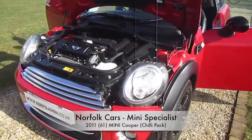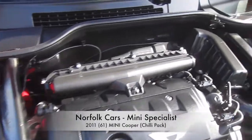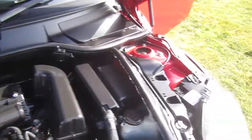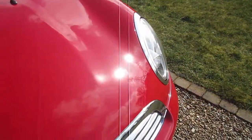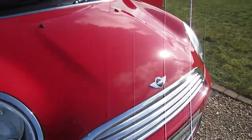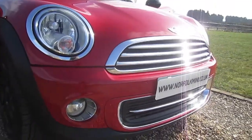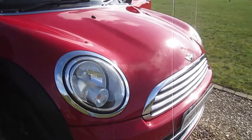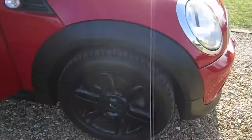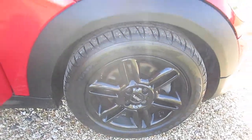This is our 2011 61-plate Mini Cooper, the later facelift LCI model with a 1.6 petrol engine. It's finished in chilli red and has the chilli pack, which comes with additional chrome trim, front fog lights, clear indicator lenses, and the upgraded gloss black 16-inch twin-spoke alloy wheels.